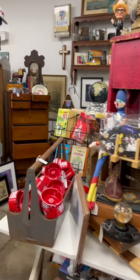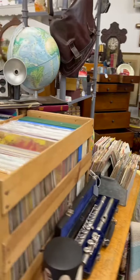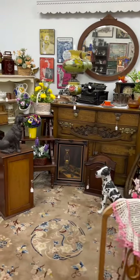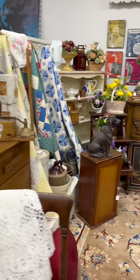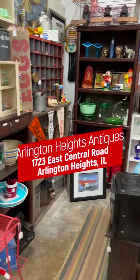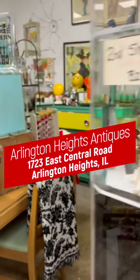At the end of the strip mall is a restaurant called Mr. Allison's, which has been there forever and is known, of all things, for their ham sandwiches — their ham breakfasts are out of this world. So I'd suggest you go there for breakfast and then shop Arlington Heights Antiques. That's a morning that you will thank me for.